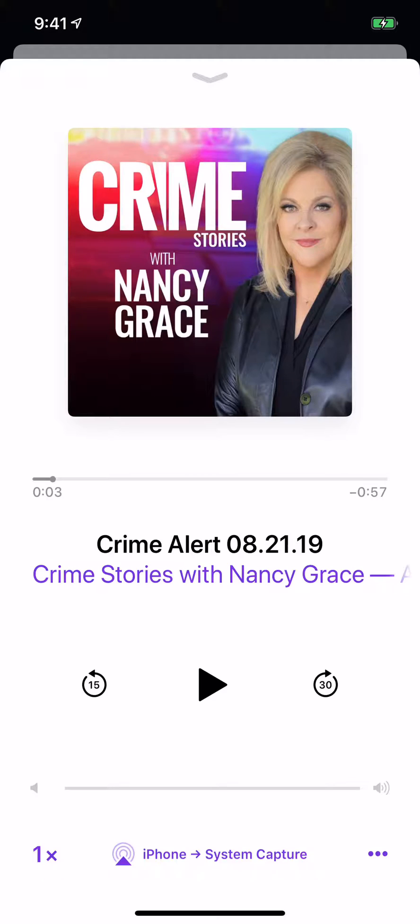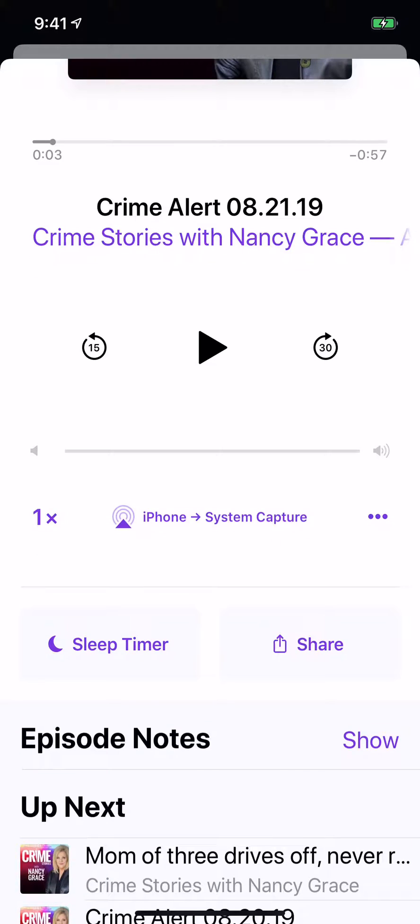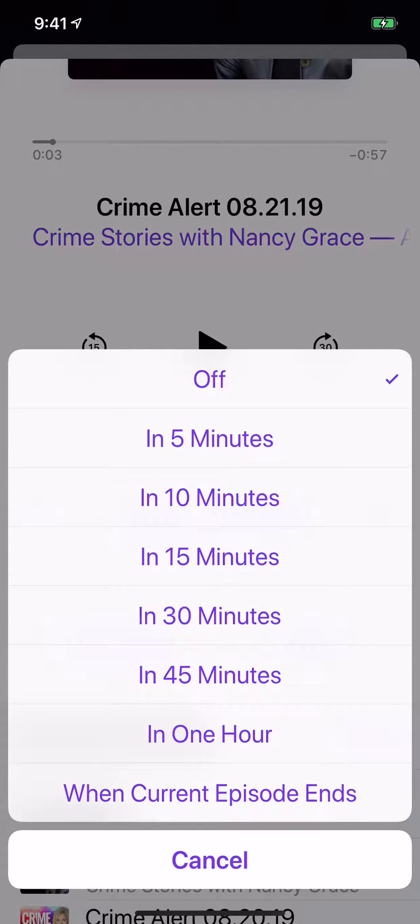To set a sleep timer on any podcast playing through your podcast app on your iPhone, simply scroll up just a little ways. You'll see Sleep Timer — tap that, and you have different options. Select one, listen, enjoy, drift off to la-la land, and you know that your phone will turn off with a sleep timer on your podcast.